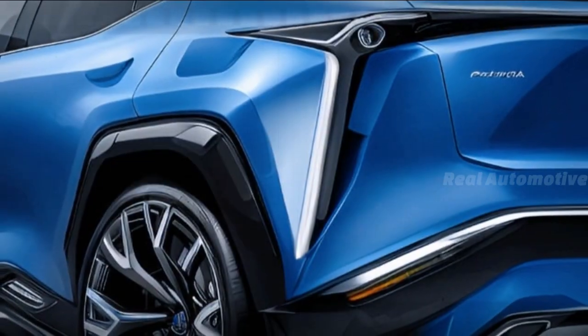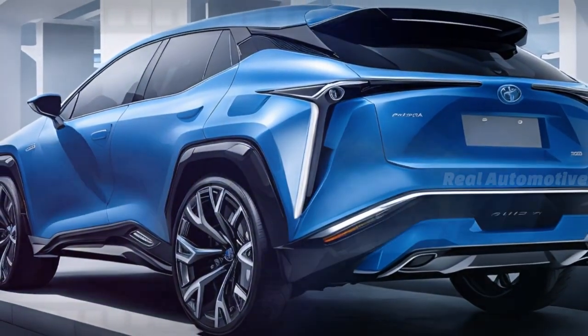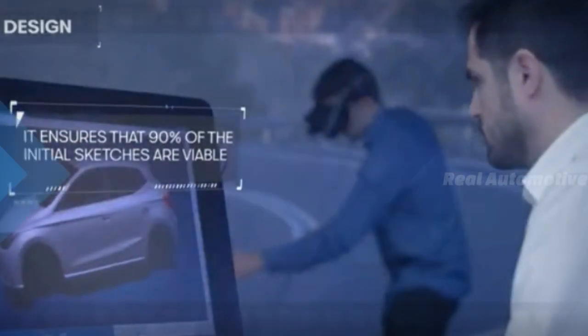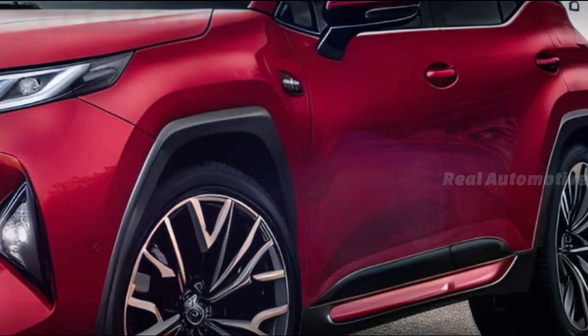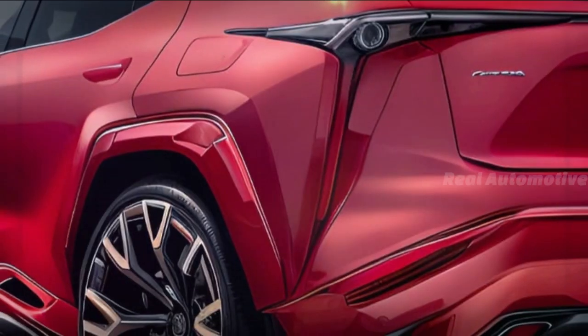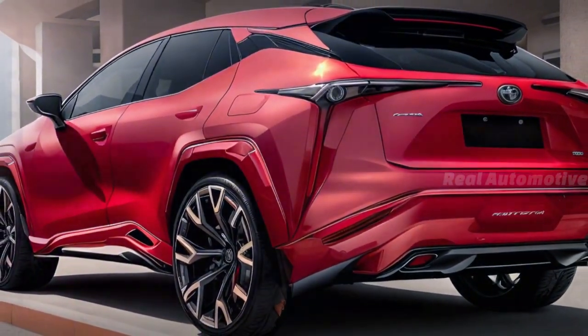The anticipation surrounding the 2025 Toyota RAV4 Hybrid has sparked creativity in the digital car content creator community. Imaginative CGI renders have surfaced, offering a glimpse into the potential look of this upcoming hybrid model. Enthusiasts and experts alike are eagerly following its development, envisioning the sleek CGI representations of the future RAV4.